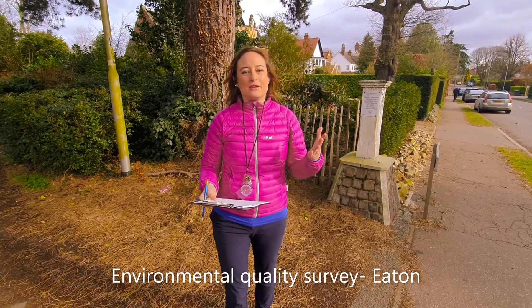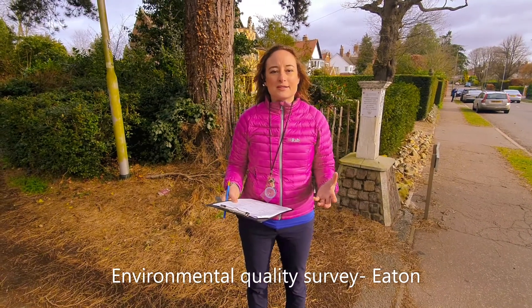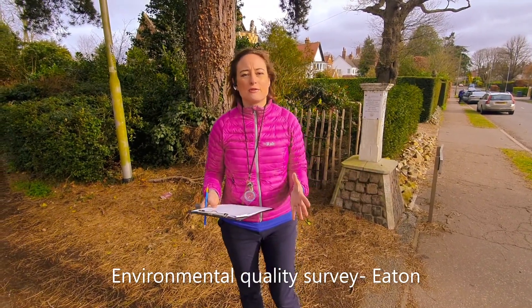One thing we need to be able to do is field work. We do field work so that we can go out in the field and see places in real life, because that's what geography is all about.